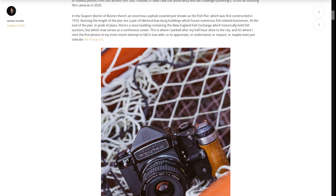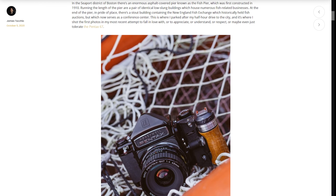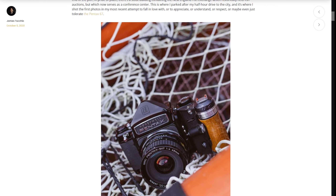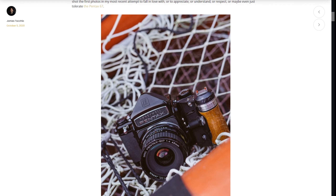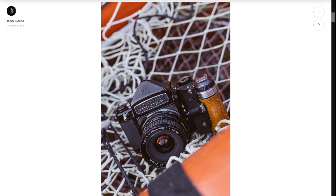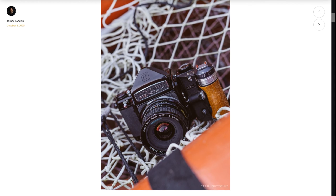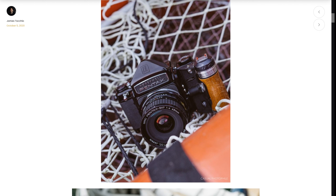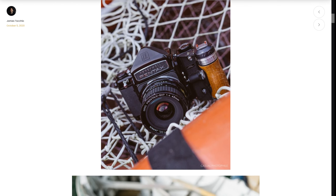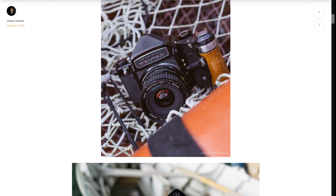The Pentax 6-7 was loaded with an unusual film. Expired in the year 2002 and gifted to me by my friend and fellow Casual Photophile writer Cheyenne Morrison, the roll of Agfa Color Ultra 50 had reportedly been cold stored since new, and Cheyenne advised me to expose it as if it were still 2002. I believed him and took his advice, setting my light meter to 50 ISO, even if conditioned experience told me to expect imperfect or useless photos from this ancient expired film. Still, if I didn't like the uncertainty and the challenge — or should I say suffering — I'd not be shooting film cameras in 2020.